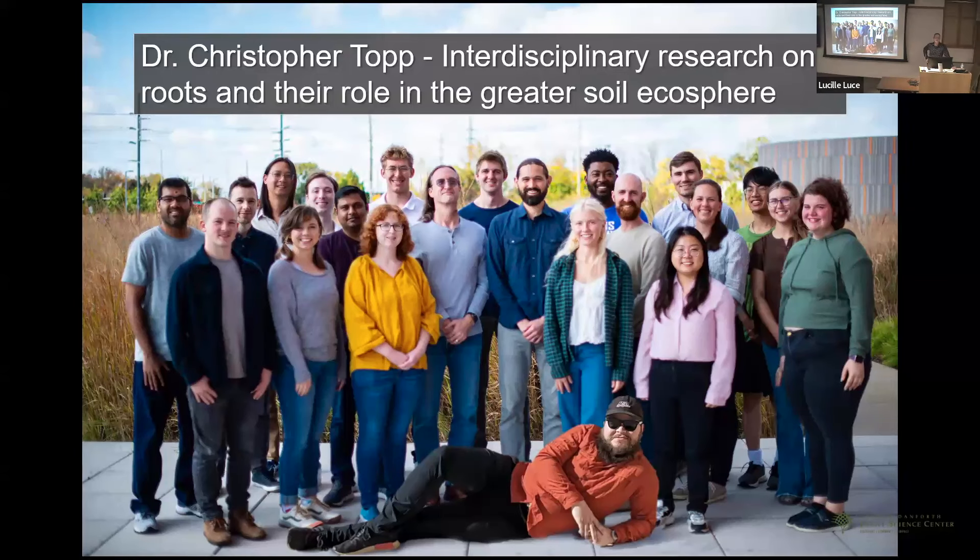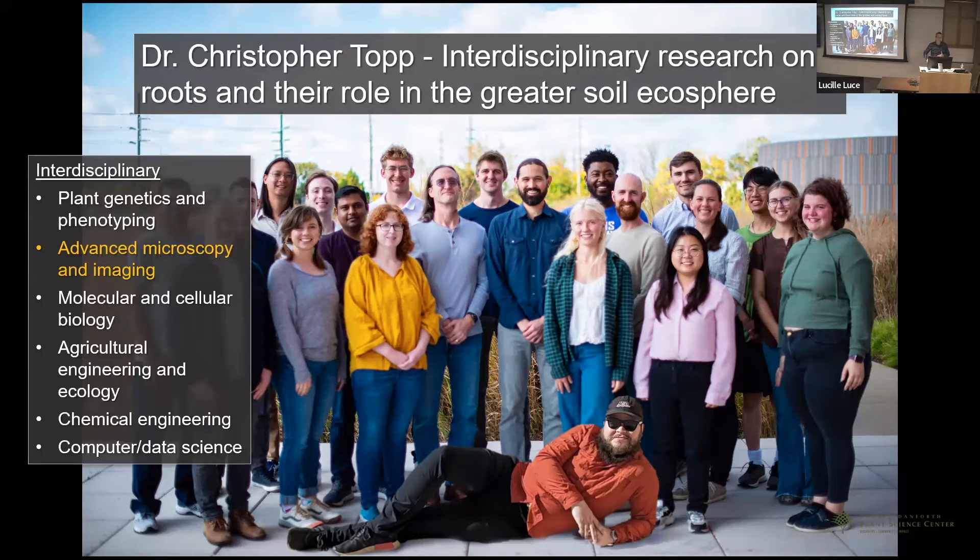I'm a research scientist in Dr. Chris Topp's lab. Chris is the PI, and he started the lab in 2013 using phenotyping to look at root biology. That has expanded to include not only roots and genetics, but everything surrounding the roots. No one lab will have nearly enough expertise to get everything done — you must collaborate and find ways to work with colleagues to pull more science out of these projects.